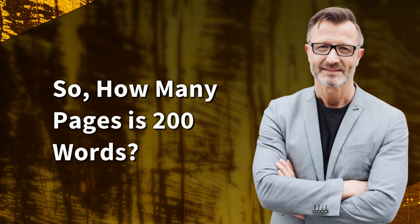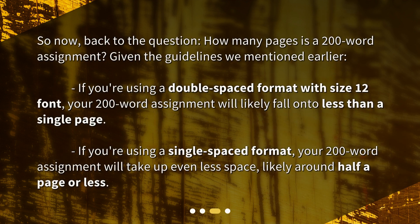So, how many pages is 200 words? Given the guidelines we mentioned earlier, if you're using a double-spaced format with size 12 font, your 200-word assignment will likely fall onto less than a single page. If you're using a single-spaced format, your 200-word assignment will take up even less space, likely around half a page or less.